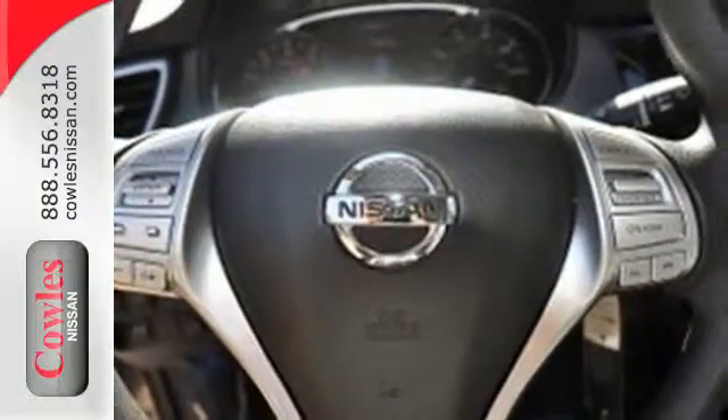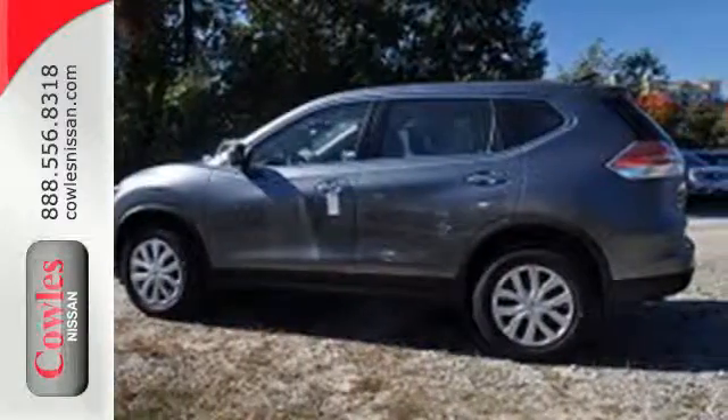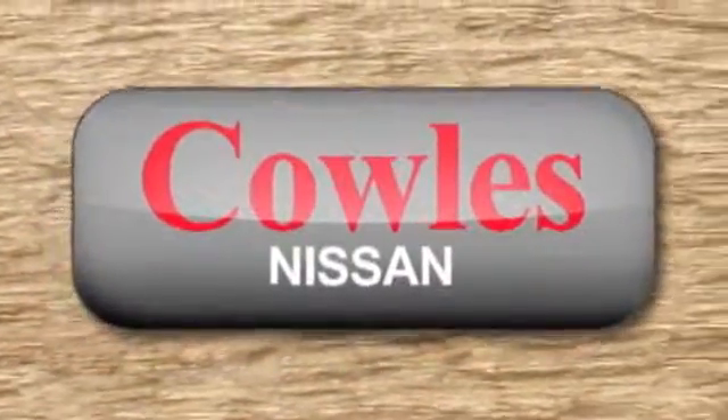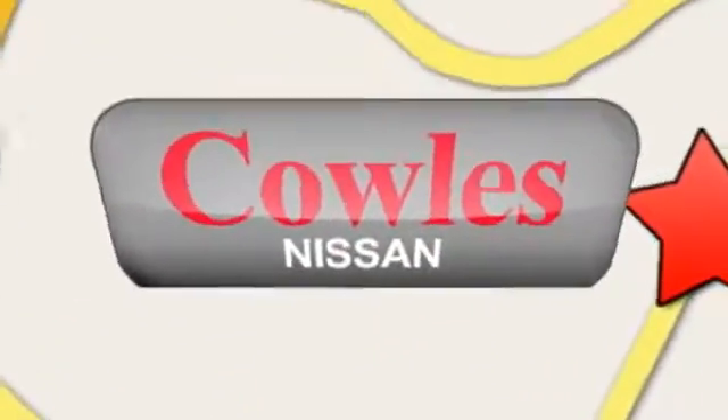Take your drive to new heights. Come test drive this 2015 Nissan Rogue. You're not just a number at Kohl's Nissan, you're a family member. We're conveniently located at 14777 Jefferson Davis Highway in Woodbridge.